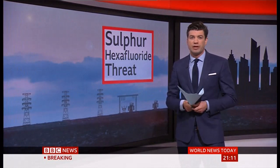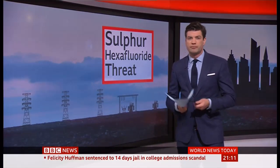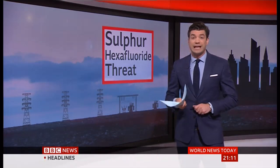It's widely used to prevent fires and accidents in electrical equipment — in power stations, wind turbines, in fact right across the electricity grid. But when it leaks it can have dire consequences for the environment, and it has been leaking.